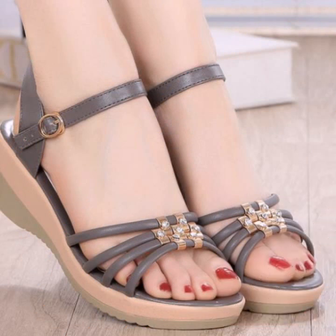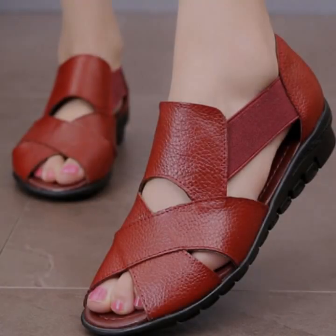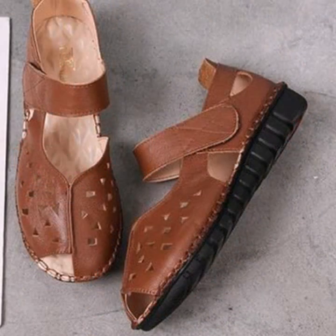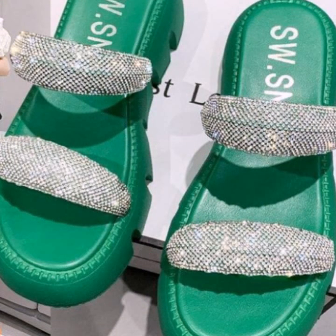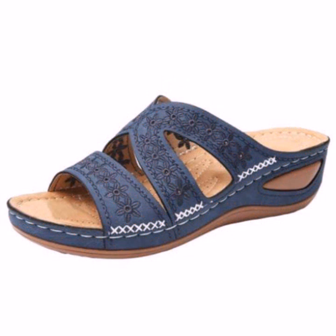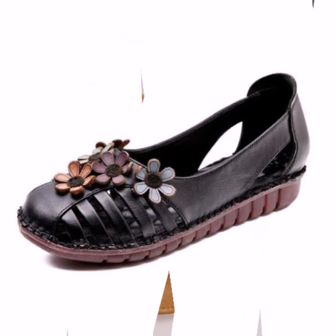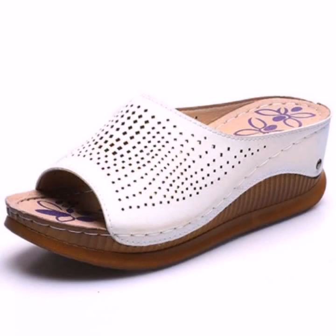Beautiful slippers — you can see in this video every design is different, beautiful and trendy, decorated with flowers, beaded stones, tie, glitter, easy to wear, soft and beautiful. More gorgeous collection for stylish ladies. You can easily wear and move with these beautiful and stylish slipper designs. Top 50 designs and ideas you can see.